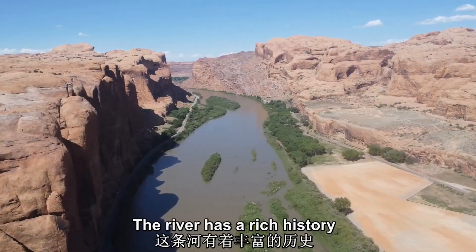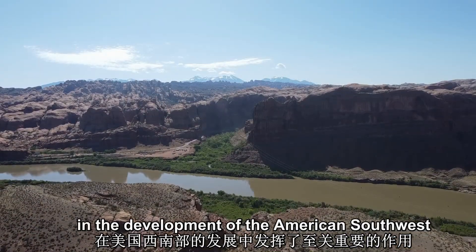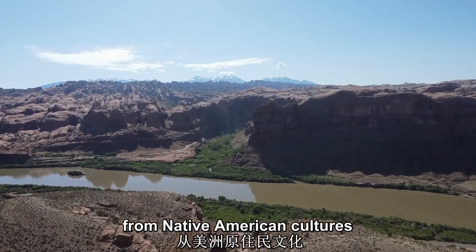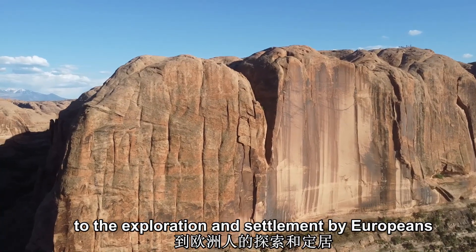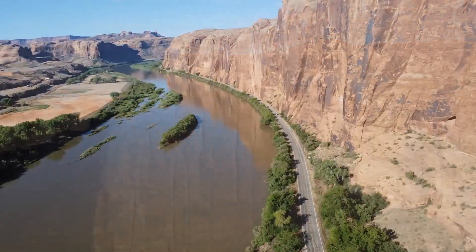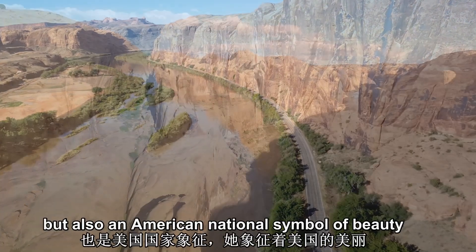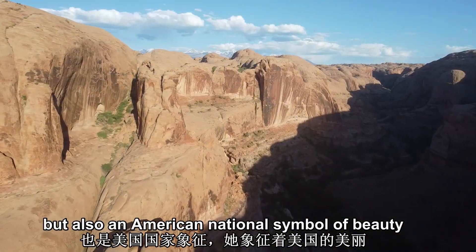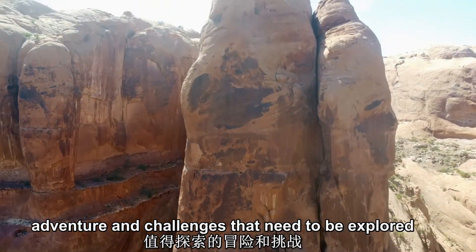The river has a rich history, having played a crucial role in the development of the American southwest, from Native American cultures to the exploration and settlement by Europeans. The Colorado River is not only a vital water source, but also an American national symbol of beauty, adventure, and the challenges that need to be explored.